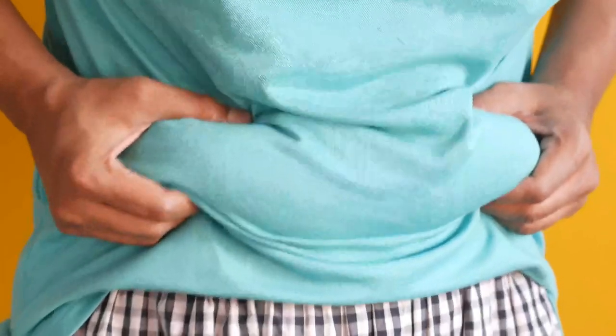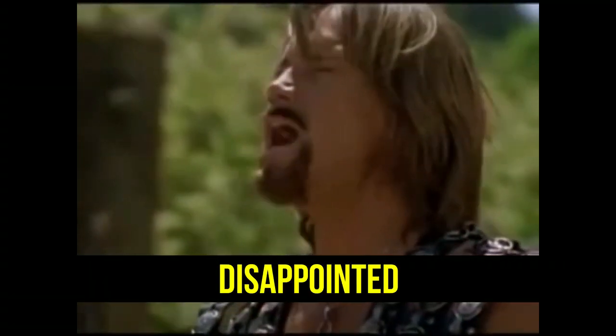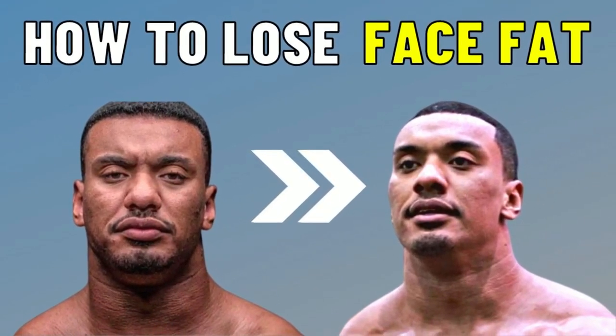There's no real way to spot reduce fat — you can't choose where you're going to lose fat from. But what about face fat? That's a very common question I get a lot: what about water retention in your face, how do I lose face fat, how do I make my face more defined? In this video I'm going to take a look at that, and we're actually going to look at an example from a famous Instagram influencer and athlete, Larry Wheels.